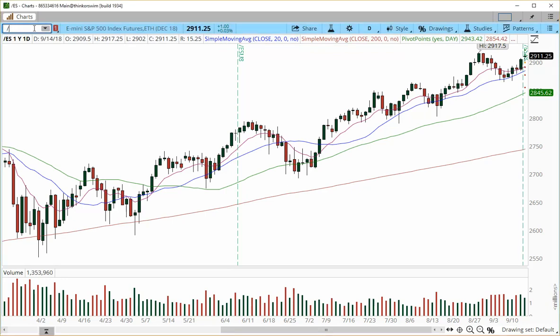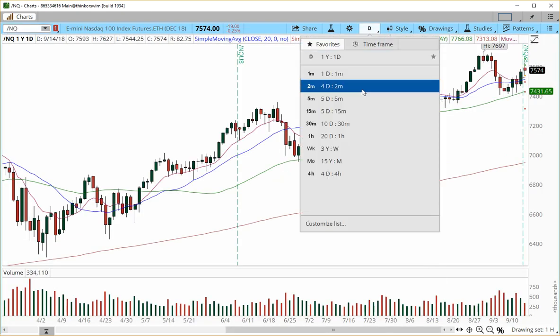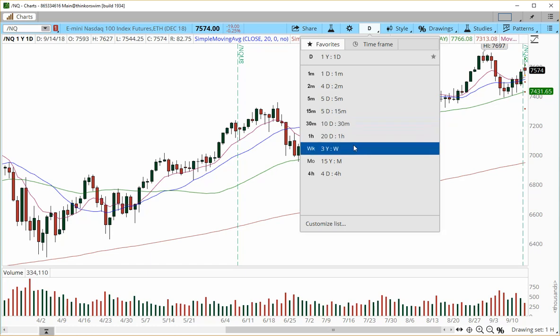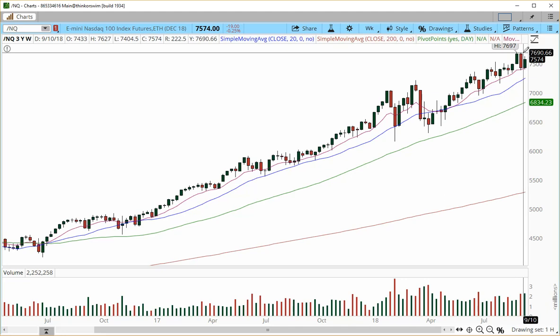Let's move on to E-mini NASDAQ. E-mini NASDAQ has been a little bit choppy. On the weekly chart, the bull flag did not complete. We still have room for a progression higher to 7690. Right now the line in the sand is 7500 — we have been gravitating and oscillating around this number for quite some time.